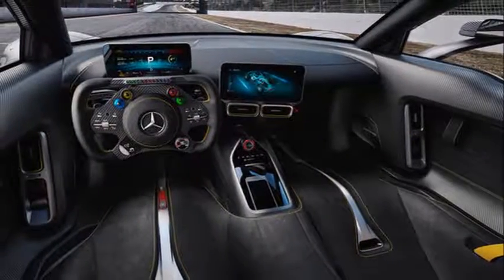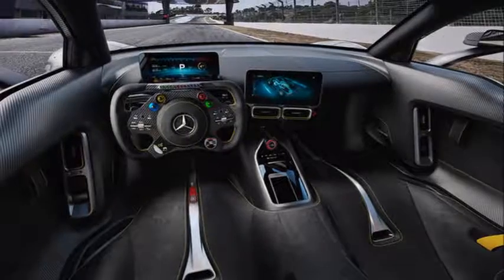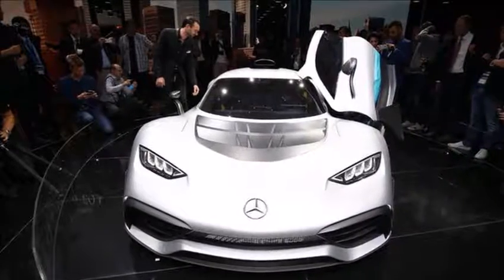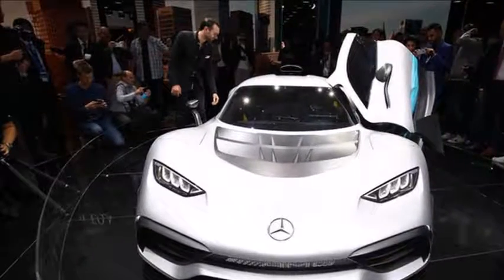1. With just 1,000 horsepower, the Mercedes-AMG Project 1 will not be the quickest or most powerful hypercar extant. 2. It may have an F1 powertrain, but its chassis is streetwise.